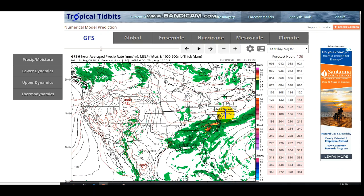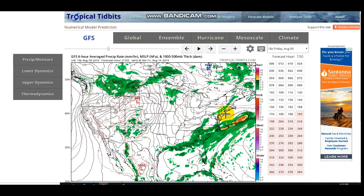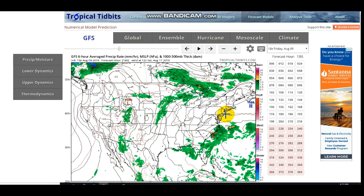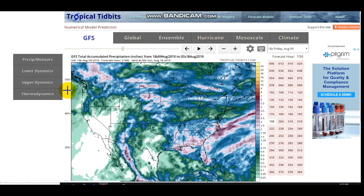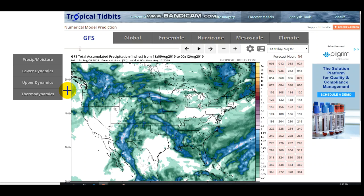This evolves into a fairly significant rain band moving off into the northeast. I think the GFS is showing it a little bit too strong — it won't be quite that widespread. However, it's going to leave some decent rains. I think the GFS is overestimating the widespread area but underestimating the actual rainfall amounts, because thunderstorms are notorious for producing lots of rain in a short amount of time and could be more isolated.